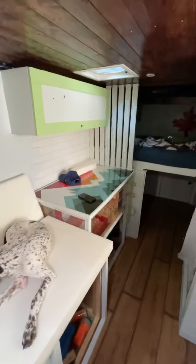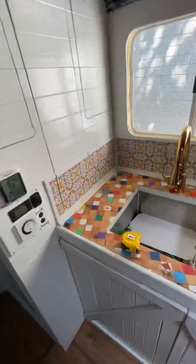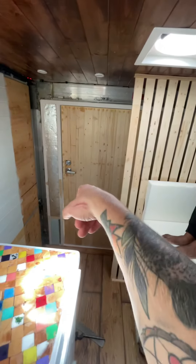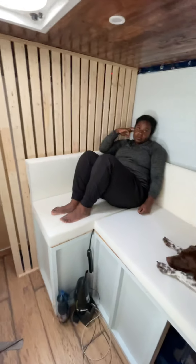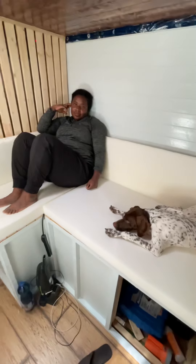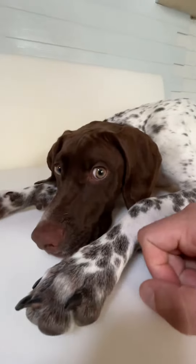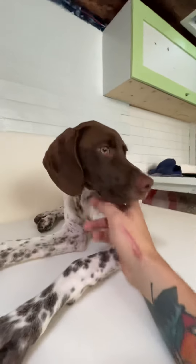But yeah, so far it looks like this. Still need to stain those doors and stain this wall a little bit, and it's gonna be pretty. You like it or you like it?